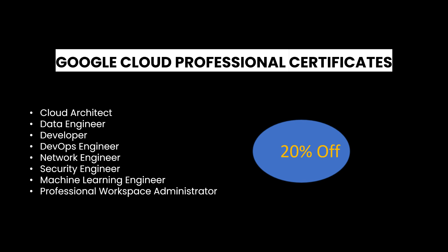If you want to evaluate your technical expertise with Google Cloud Professional Certificates, choose from a range of specialized paths: Cloud Architect, Data Engineer, Developer, DevOps Engineer, Network Engineer, Security Engineer, Machine Learning Engineer, or Professional Workspace Administrator. Each certificate offers hands-on practice and knowledge application, preparing you for real-world challenges. Complete any professional certificate and receive a 20% off voucher code for the certification exam. This is your opportunity to advance your career with industry-recognized credentials.